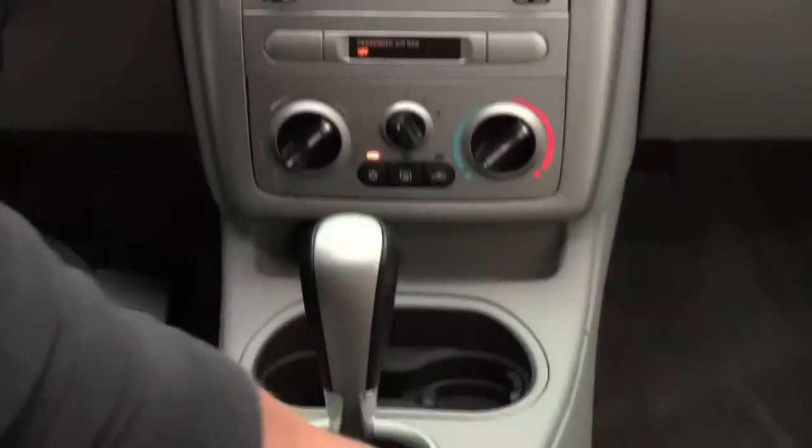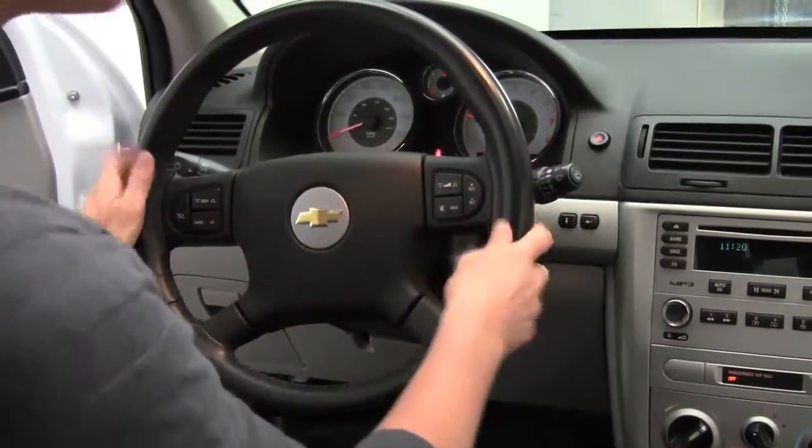Automatic transmission. The seats are in wonderful condition. It smells great in here — definitely no smoke smell. Cruise control. We've got steering wheel mounted controls.